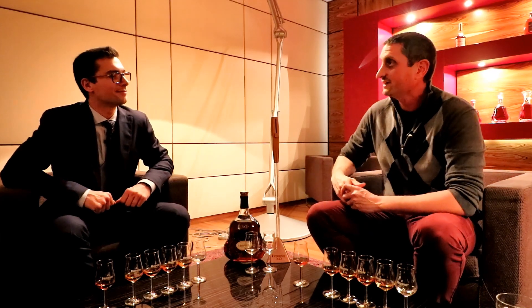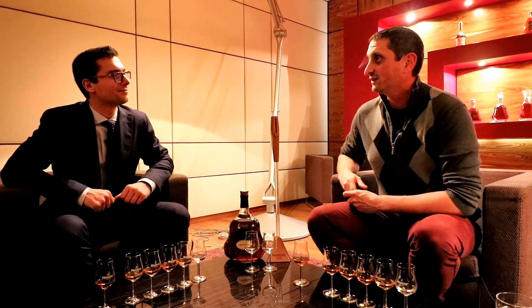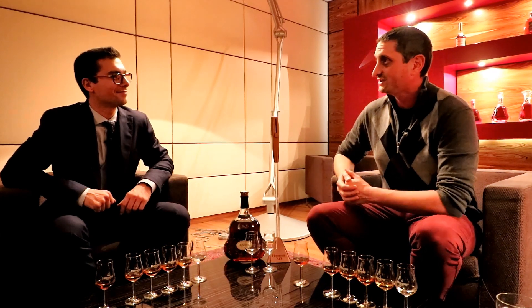Thank you very much, Maxim, for having us and for hosting us today and for sharing your knowledge. You're welcome, it's a great pleasure to have you here.